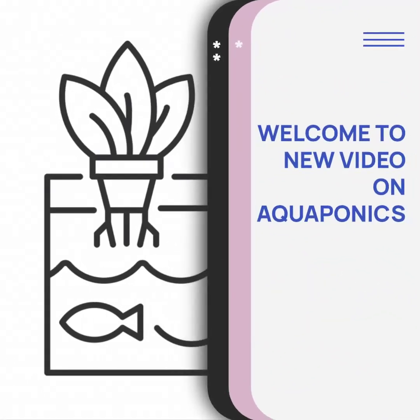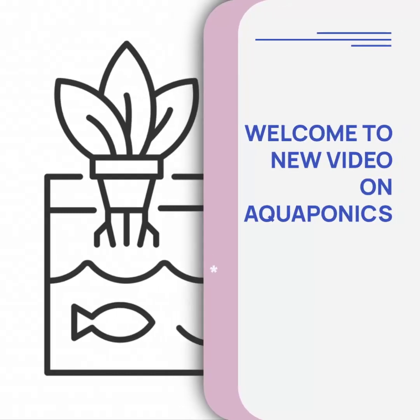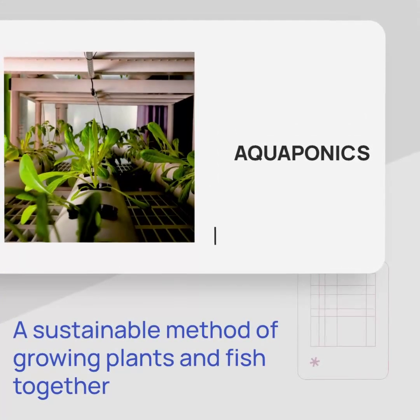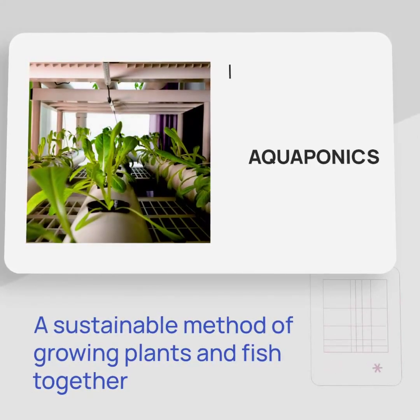Are you ready to dive into the world of aquaponics? Join us as we guide you through the process of building your very own aquaponics system. In this video, we will discuss how a symbiotic relationship where fish provide nutrients for plants, and plants purify the water for the fish, can be achieved.